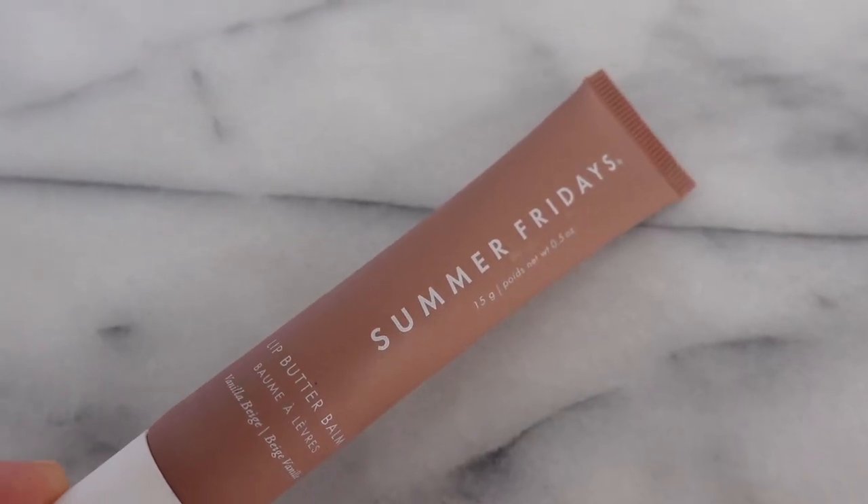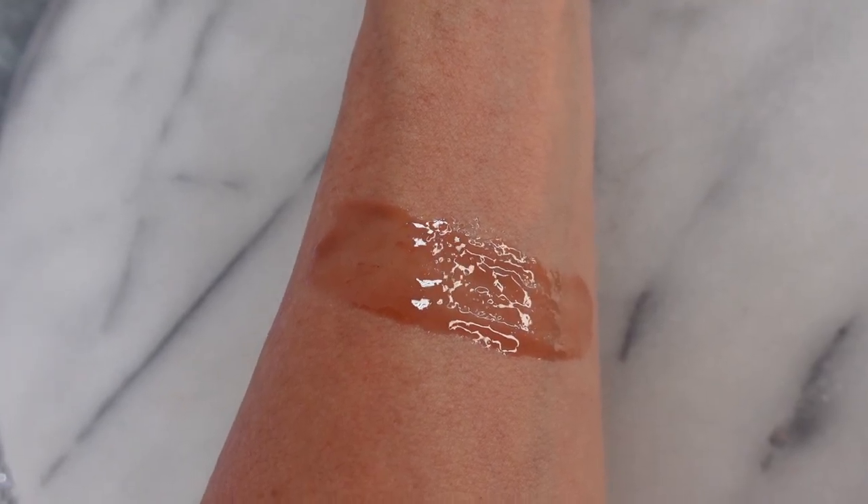I went into Sephora recently and asked one of the ladies that work there what is one of your top selling lip products. She quickly took me over to this one from Summer Fridays — their Lip Butter Balm. It's beautiful. It is on the pricey side, around $24, but I can see why people love it. It is very moisturizing on the lips. It's a clean brand with very good ingredients. Even their packaging considers recycling. It's vegan and cruelty-free. I bought the shade Vanilla Beige, which was one of their more popular shades. This is so light on the lips and moisturizing. Even after it's off your lips, your lips feel really great. It has shea butter in it, which really helps with that. This has become a quick favorite too.